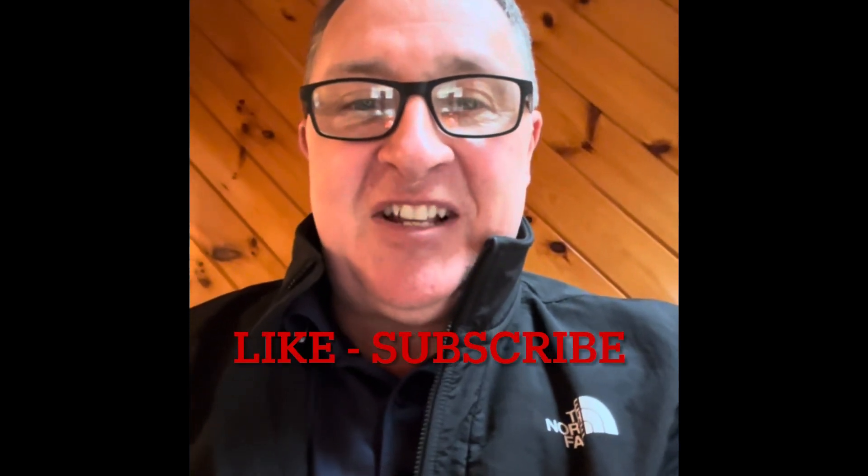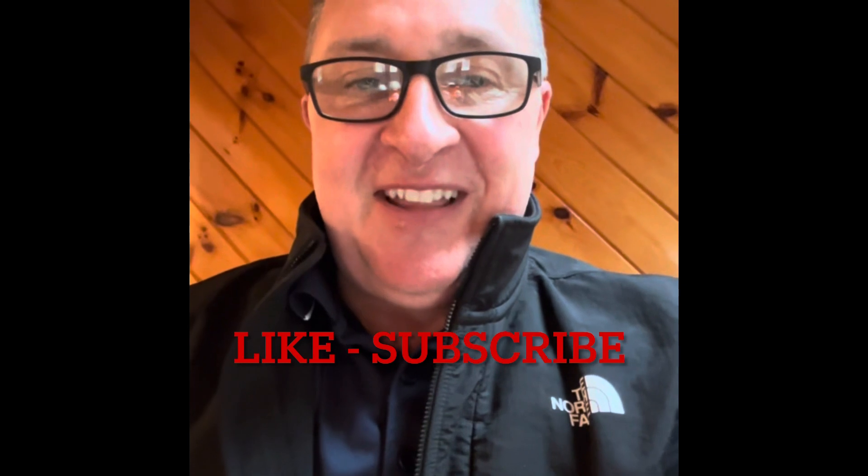Hey everyone, it's Bitcoin Brian here with Bitcoin Fam, and today I'm going to do a quick video on DENT. If you could hit the bell notification, like, subscribe, leave a comment — all of that will really help us out. Thanks and enjoy the video.